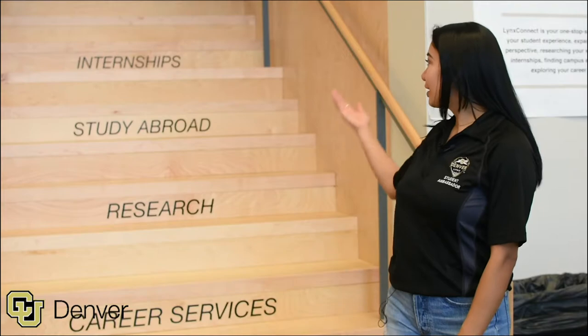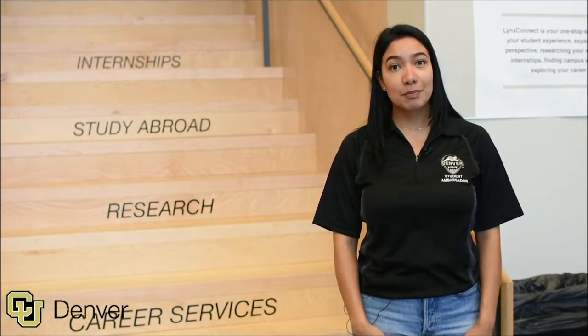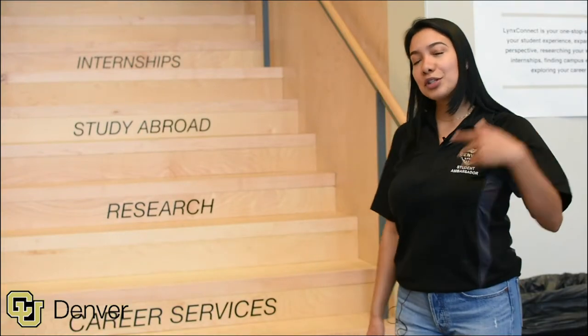Welcome to the LINCS Connect. Here you can find a lot of information about internships, study abroad, research, and career services. A fun fact is that you'll still have access to this building within two years after you graduate. In the basement, we have the Comcast Center, home of the film and television programs.